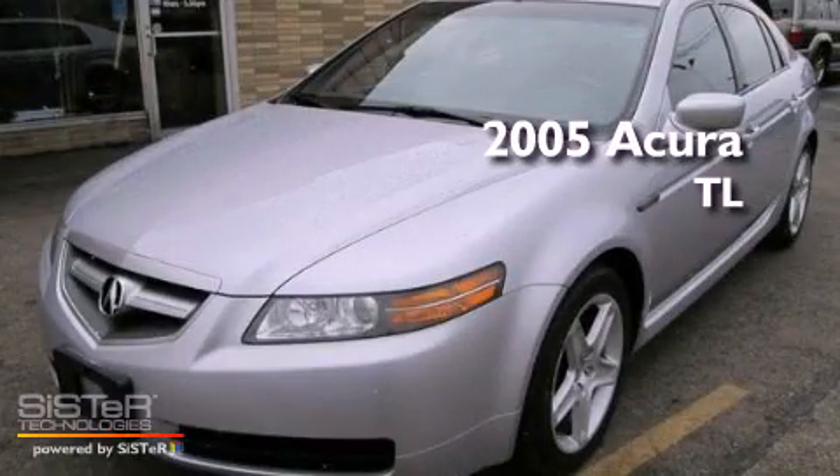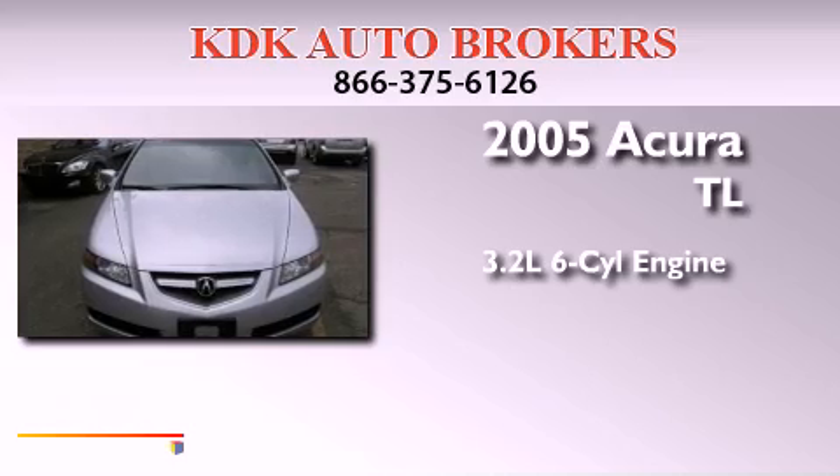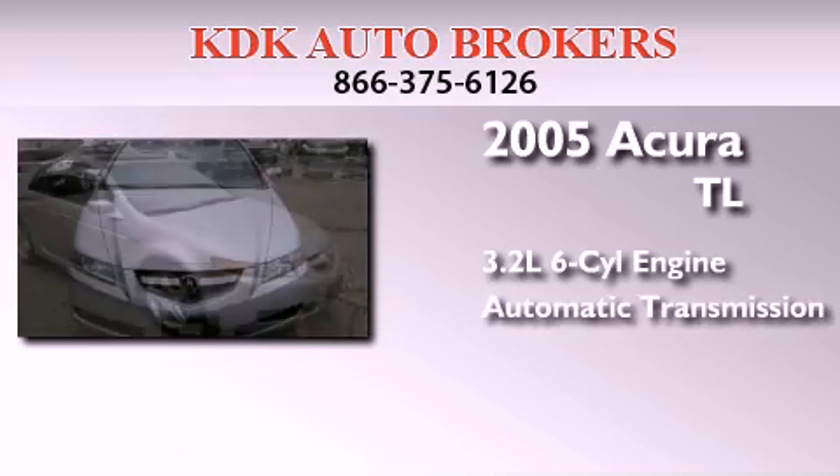This is a 2005 Acura TL. It features a 3.2-liter six-cylinder engine and an automatic transmission.